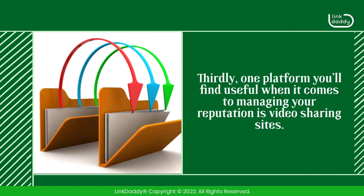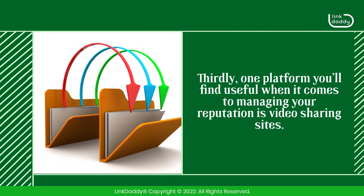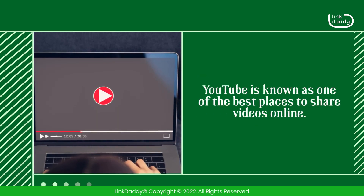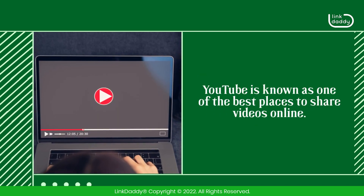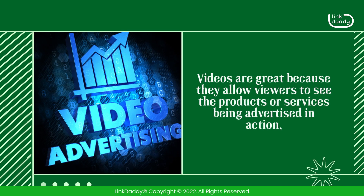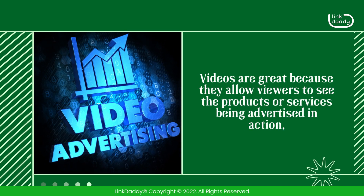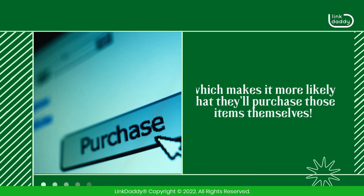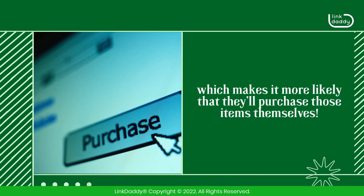Thirdly, one platform you'll find useful when it comes to managing your reputation is video sharing sites. YouTube is known as one of the best places to share videos online. Videos are great because they allow viewers to see the products or services being advertised in action, which makes it more likely that they'll purchase those items themselves.